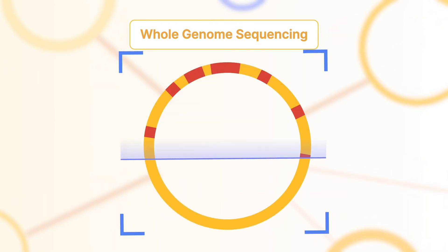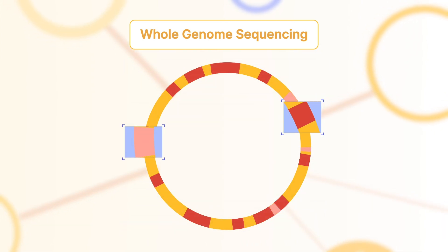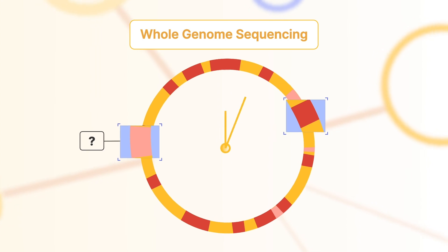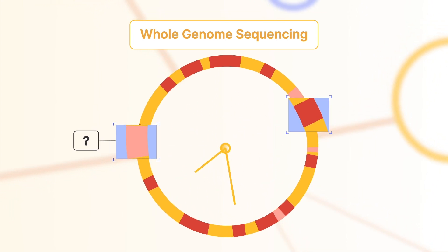and monitor resistance mechanisms even as new mutations arise. WGS relies on an early bacterial culture requiring a longer time to profile drug-resistant TB.